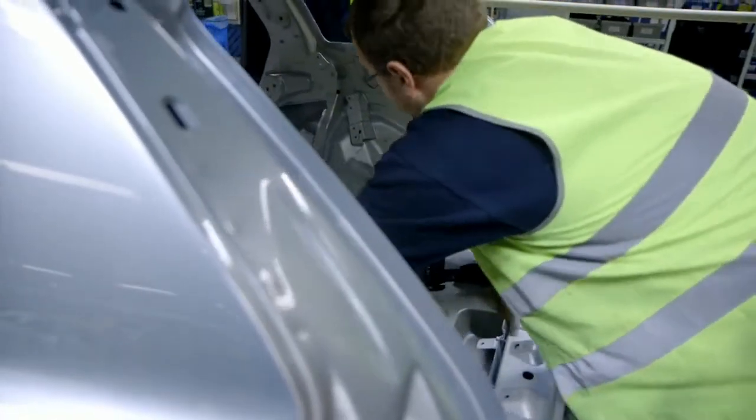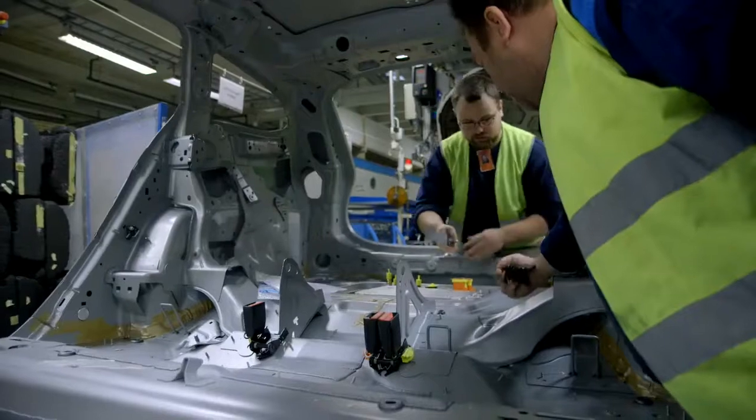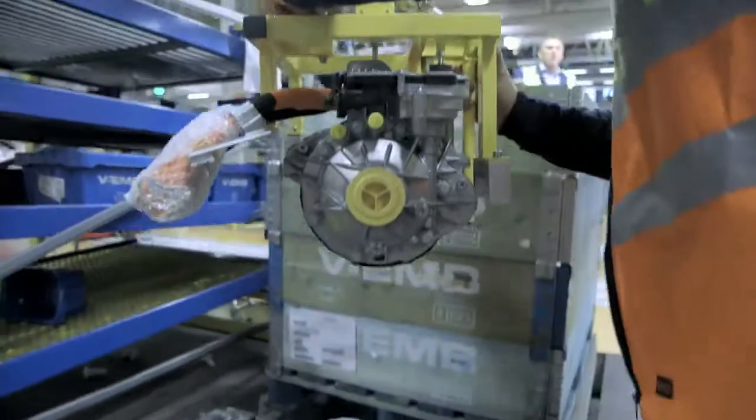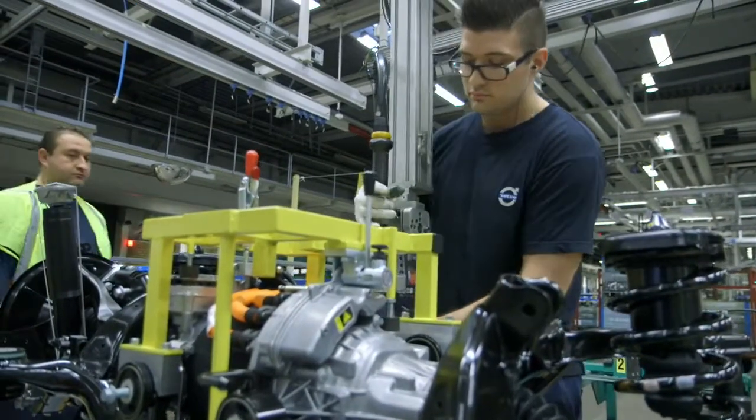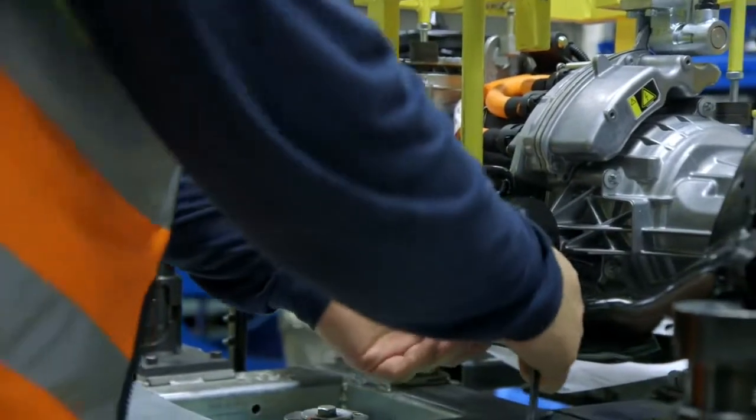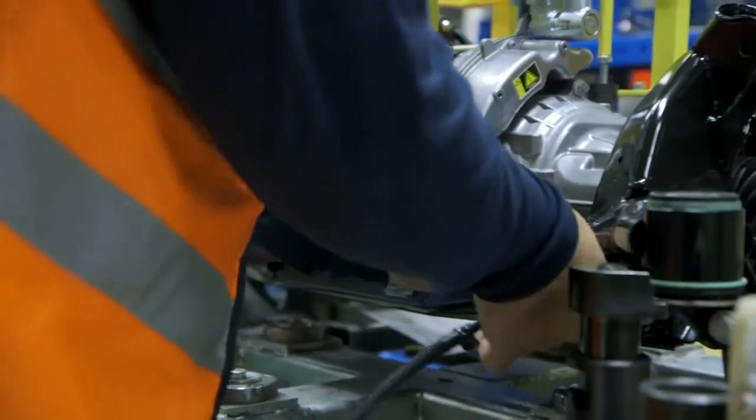What we see here is the assembly of what we call the inverter. To mount the electrical engine, the team managed to modify an existing station, normally used to mount the end gear in the traditional four-wheel driven cars.